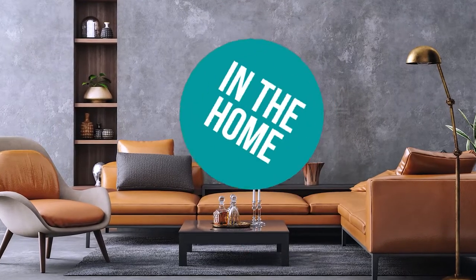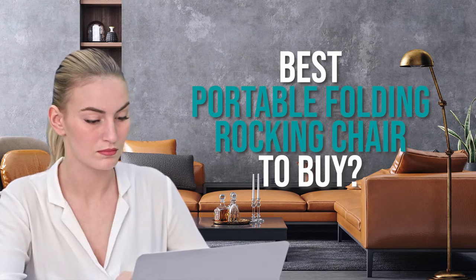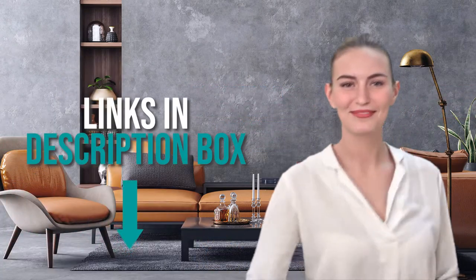Welcome back home enthusiasts! We're in the home, and we're here to help you decide which portable folding rocking chair to buy today. As always, don't worry about taking any notes. All the links for the products we mention are in the description below.